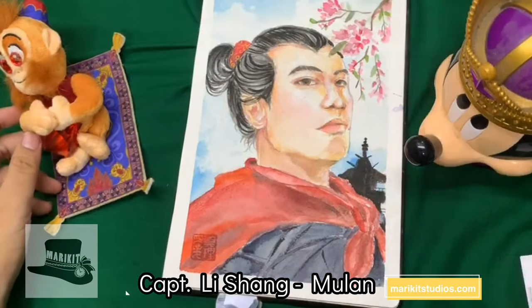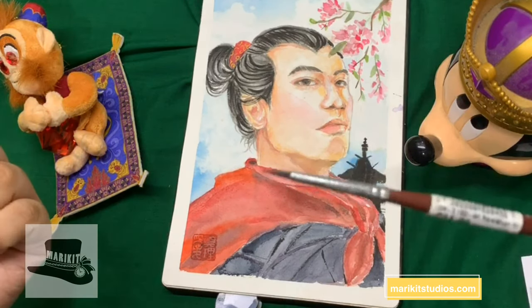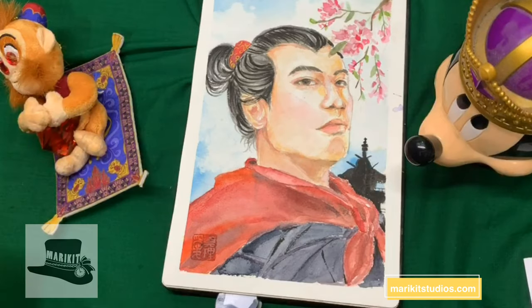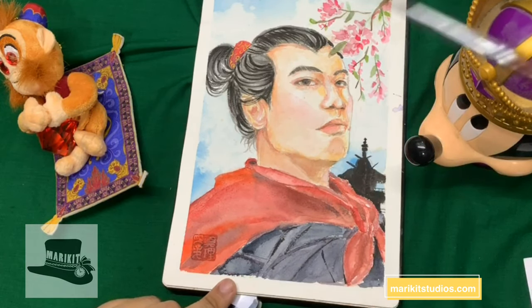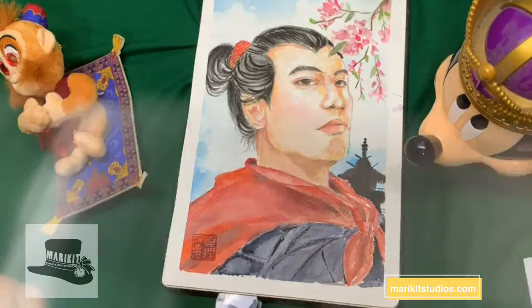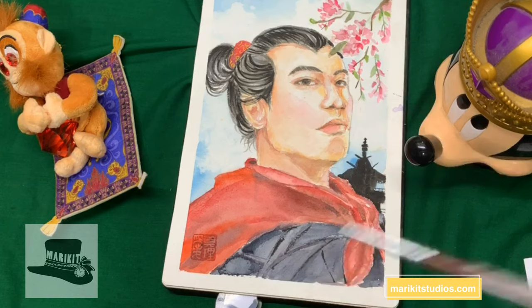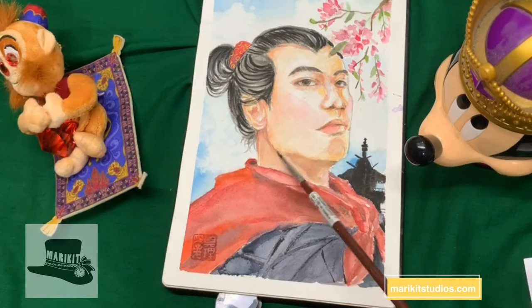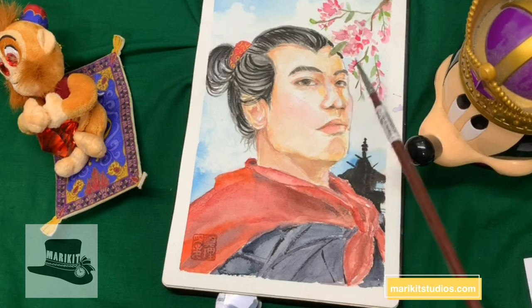And then we are doing tough guy — Captain Li Shang from Mulan. We love this guy and I really like this painting. After that fail with Naveen, I did something really good this time. I love that jawline — it can cut you. He is very tough.